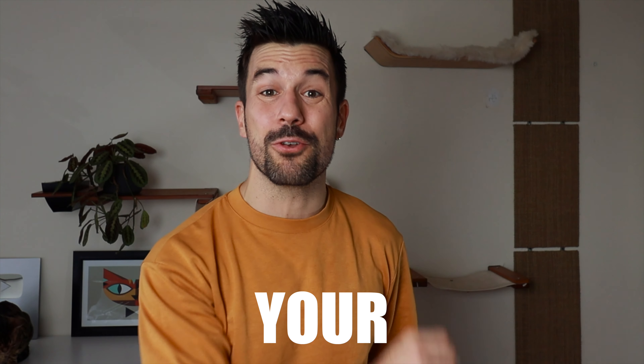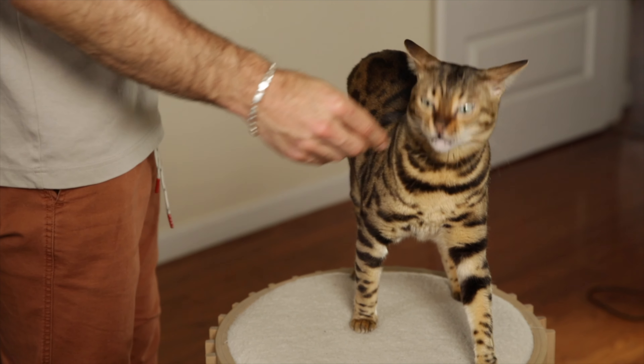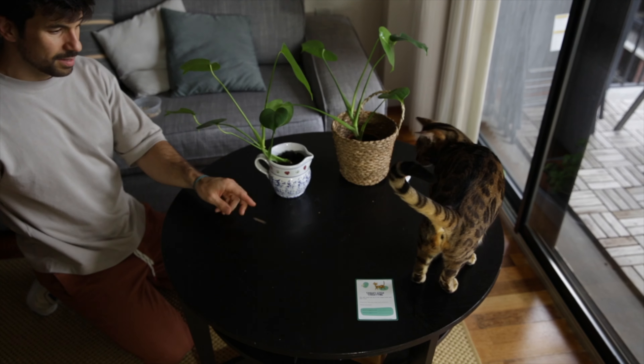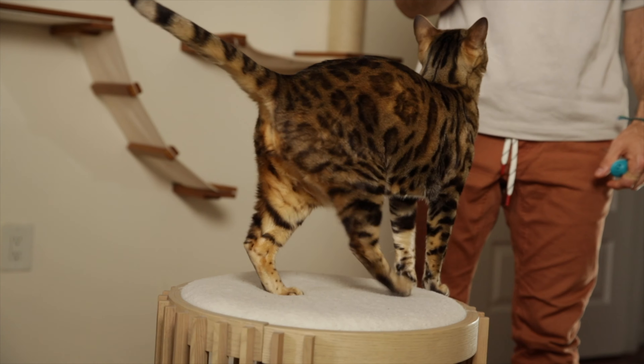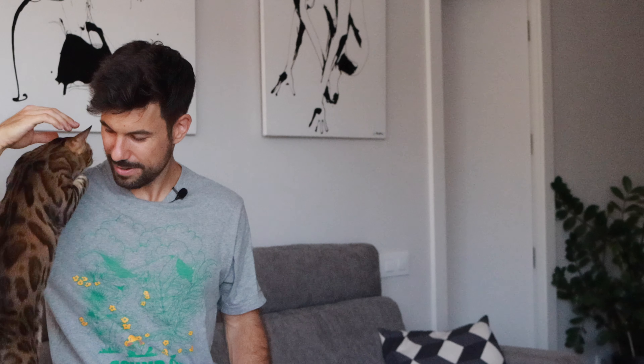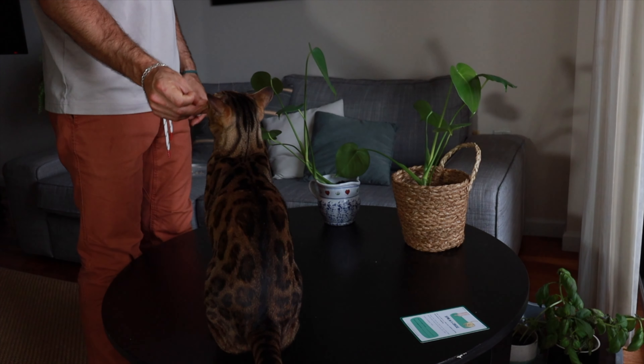Use this clicker every time you train your cat and you will feel like you're cheating. It's going to feel like cheating because despite having tried to teach your cat things before and struggled, using the clicker you're going to be able to teach one trick after another with minimal effort — so minimal that you'll wonder why you didn't use a clicker before.